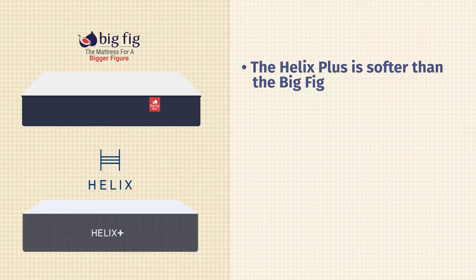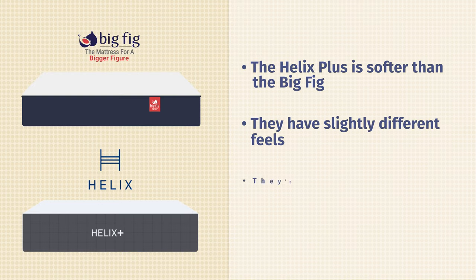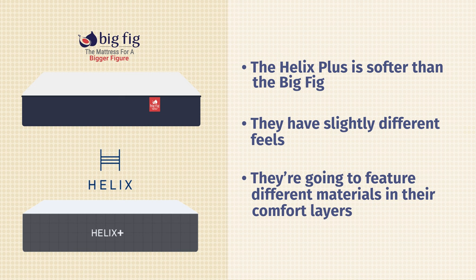Now let's talk about the differences. First off, the Helix Plus is going to be softer than the Big Fig mattress. They have slightly different feels and they're going to feature some different materials in their comfort layers.